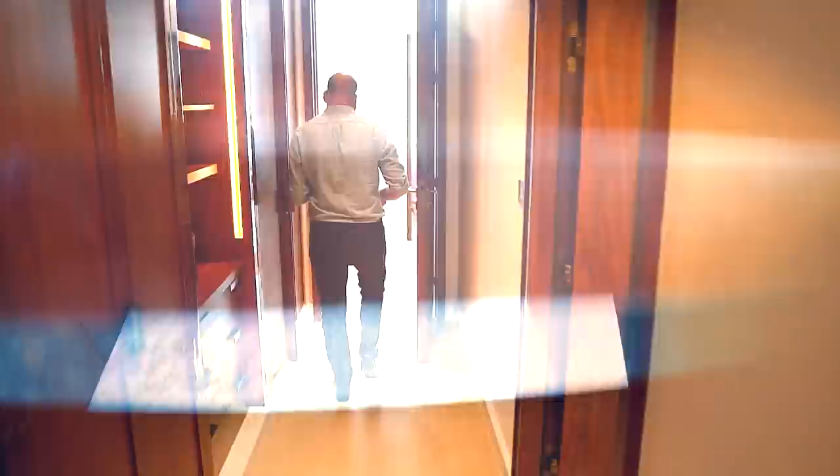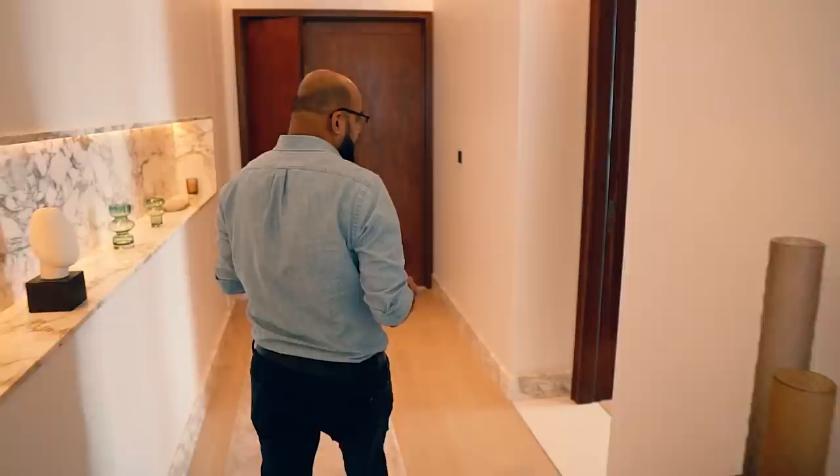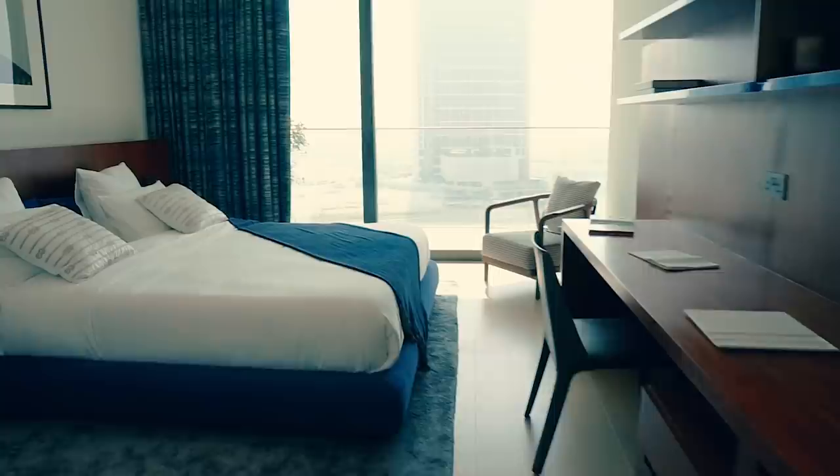Let's go to the other bedroom. Bedroom number three is here — this is the entrance. It's very spacious and very luxurious, and as you can see, the view is very good. From every bedroom you will see a great, beautiful view.